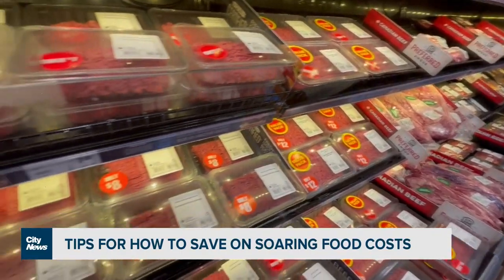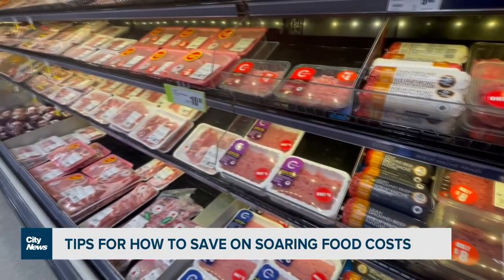Meanwhile, for more ways you can save when it comes to food, head to citynews.ca. In Toronto, Nick Westall, City News.